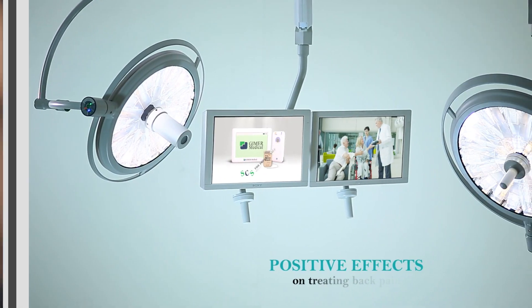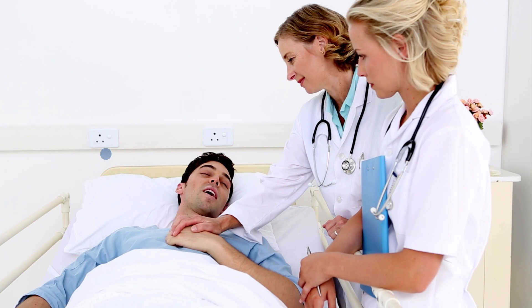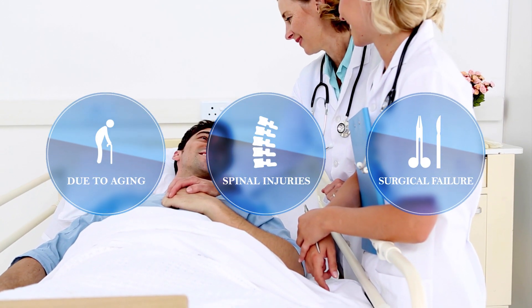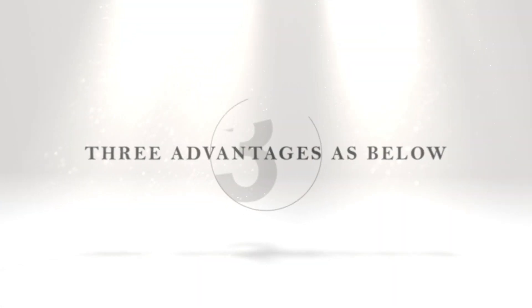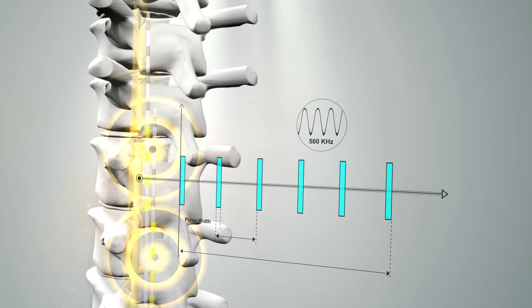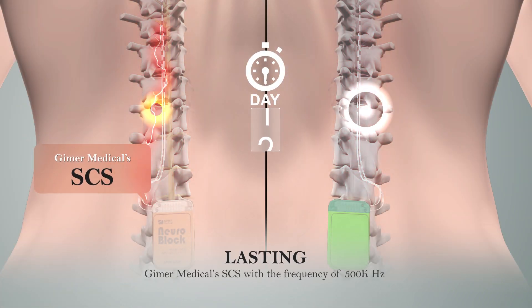The SCS available on the market has had positive effects on treating back pain. Jimmer Medical's SCS is even greater news to patients with back pain due to aging, spinal injuries, and surgical failure — it can improve patients' quality of life through simple surgery. Three advantages: first, lasting — Jimmer Medical's SCS with the frequency of 500 kilohertz, used for five minutes each time, gives patients a painless life for the next three to seven days, far superior to existing SCS on the market.